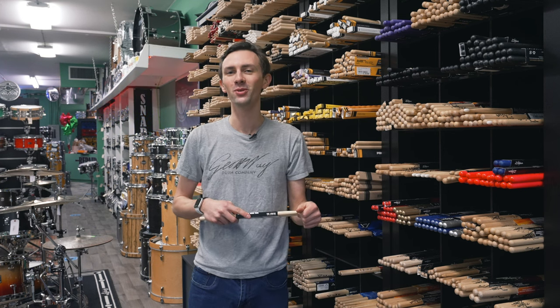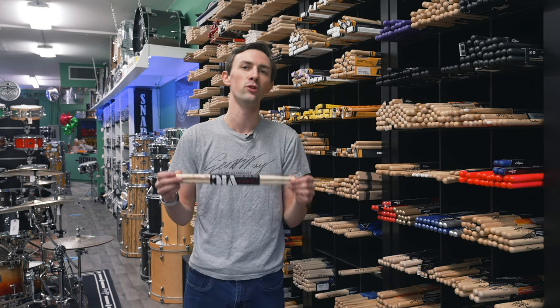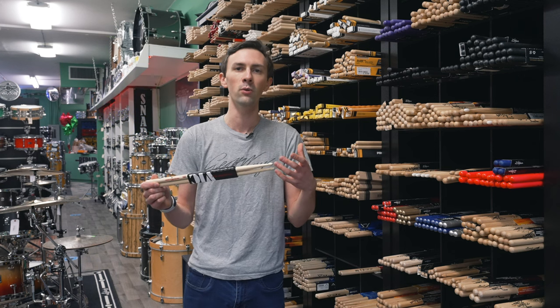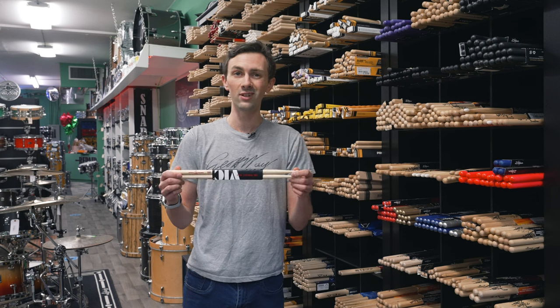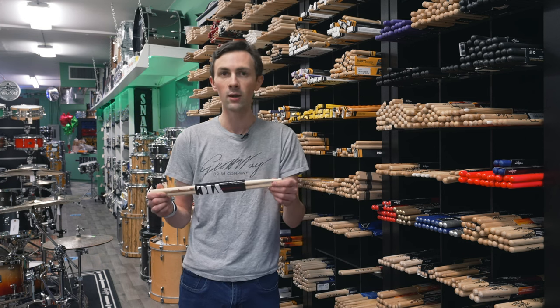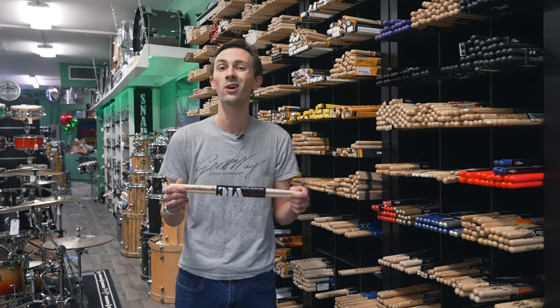Hey everyone, this is Cole. I'm here at West Coast Drum Shop and today I want to talk about choosing the right pair of sticks for you. Some people will tell you just to go and try sticks until you find a pair that feels good to you, which I think is good advice, but I think it's also worth knowing what the different characteristics of sticks are, what the different features are, and how that will affect how they feel to you. I'm going to go through some of these characteristics, explain what effect they have on the stick and the feel of the stick, and hopefully give you a better idea of what you should be looking for when you come to a shop like this and start trying sticks out.